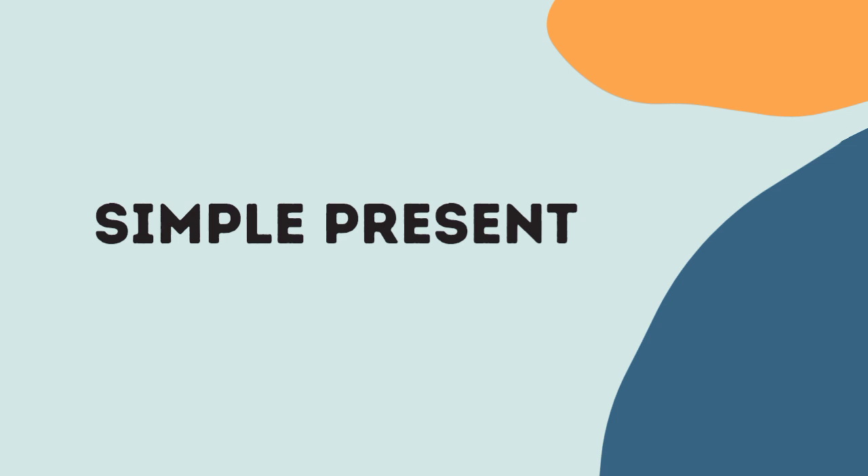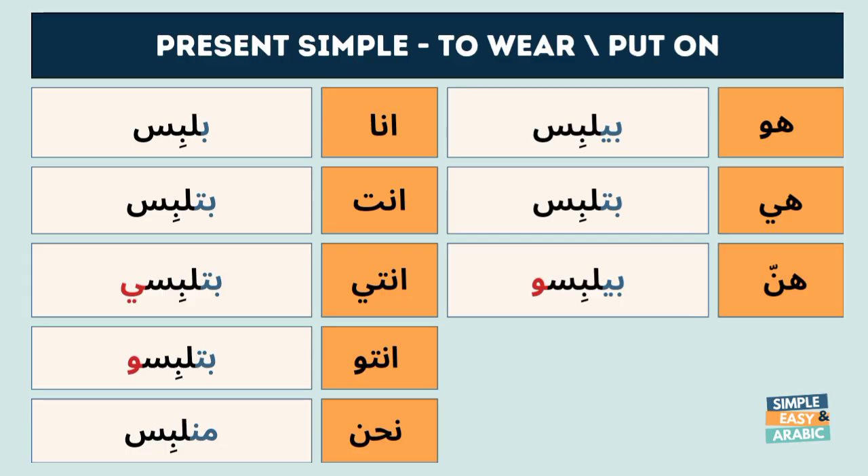The simple present: Ana bil-bess, Enta bil-bess, Enti bil-bessi, Entu bil-bessu, Nahna bil-bessu, Huwa bil-bessu, Hiya bil-bessu, Henna bil-bessu.